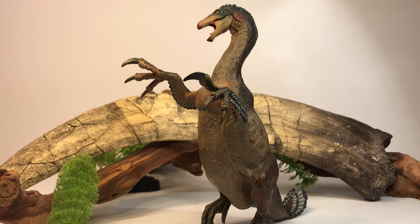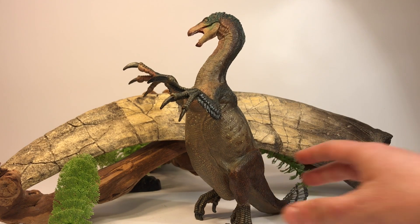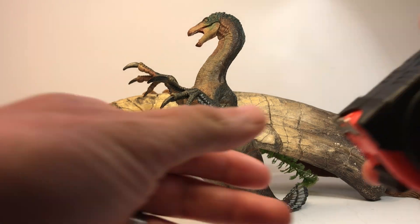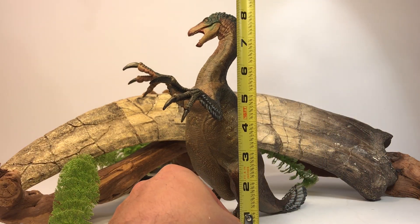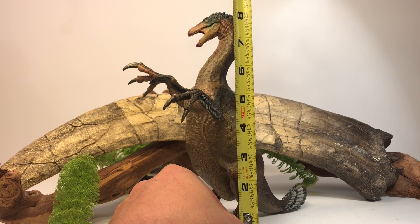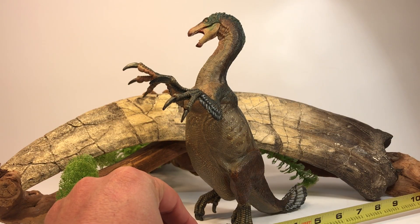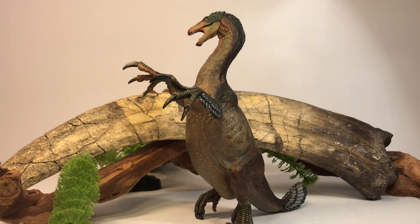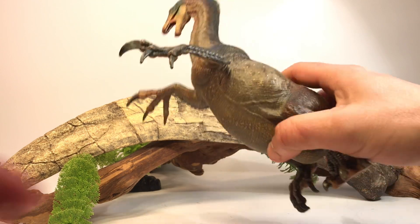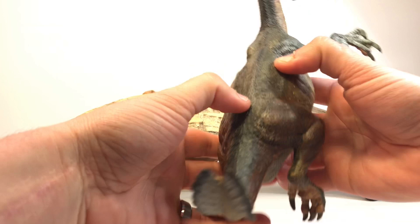Some of the characteristics of Therizinosaurus include a long neck with a small skull on top, a toothless beak, and very large arms — Therizinosaurus had the second longest arms of any living creature, with the first being Deinocheirus. They had big wide stomachs, very wide hips, short back legs, and a short tail. This model does a really good job of capturing the essence of Therizinosaurus. It stands about eight and a half inches tall and from the claw to the tip of the tail about seven inches, and it has some pretty decent heft to it.